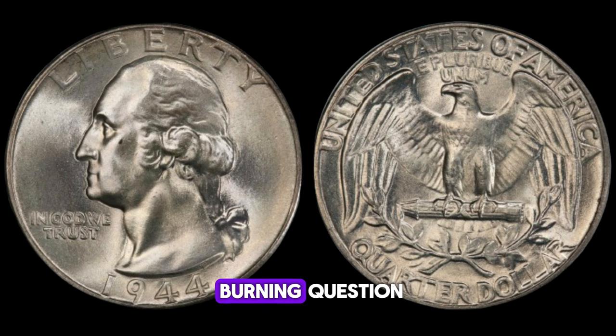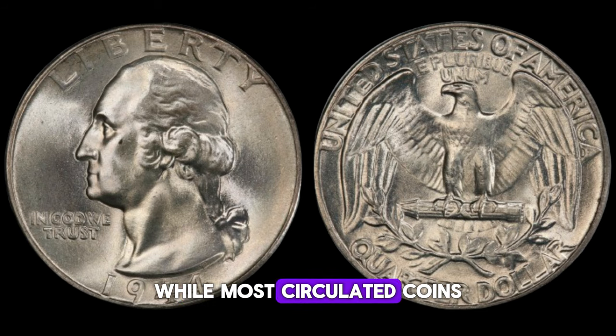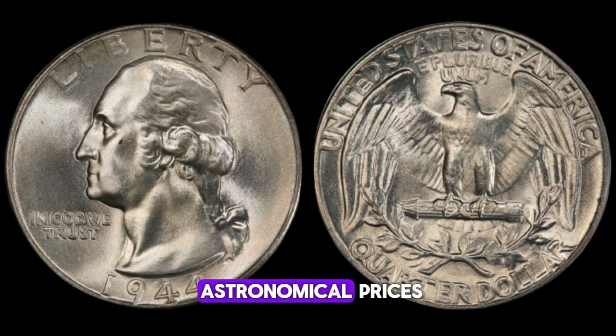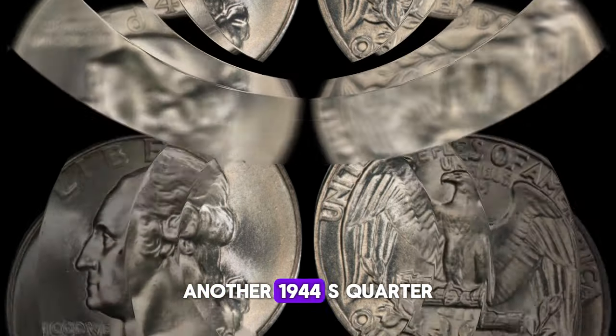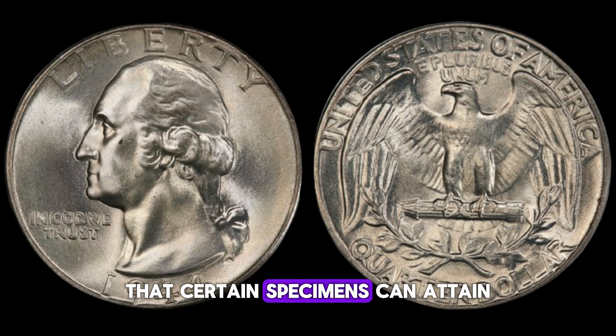How much is a 1944 Washington quarter worth? While most circulated coins may fetch anywhere from a few dollars to a couple of hundred, exceptional specimens can command astronomical prices. In 2016, a rare 1944-S Washington quarter in exceptional condition sold for a staggering $630,000 at auction. Similarly, in 2018, another 1944-S quarter fetched over $1 million. These record-breaking sales highlight the extraordinary value that certain specimens can attain.